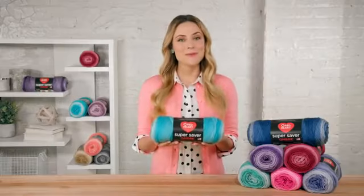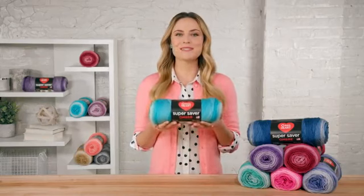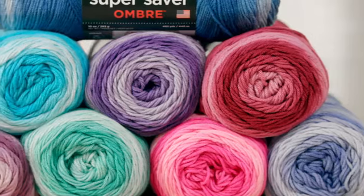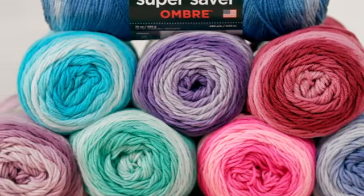Hi, I'm Allison from Red Heart, and I wanted to make sure you've seen this new member of the Super Saver family, Super Saver Ombre. It's the same best-selling Super Saver yarn that's so popular, but with this beautiful gradient shading.